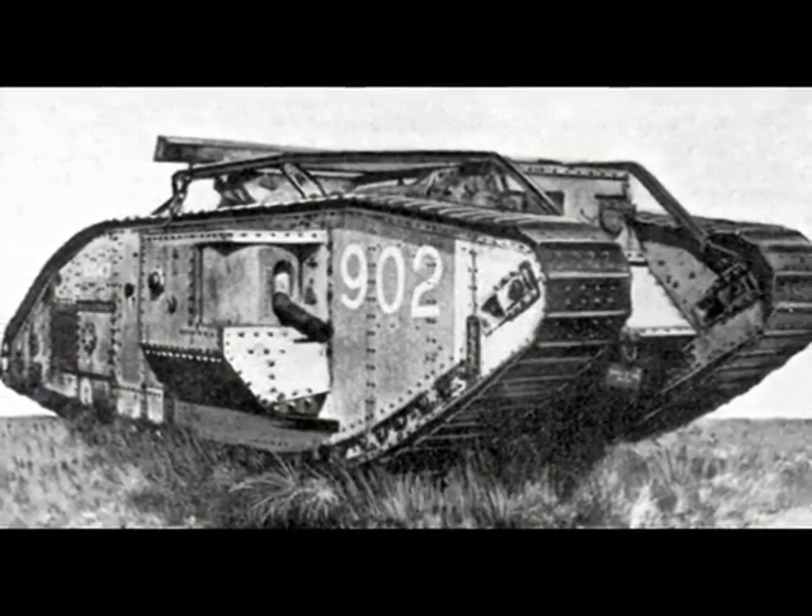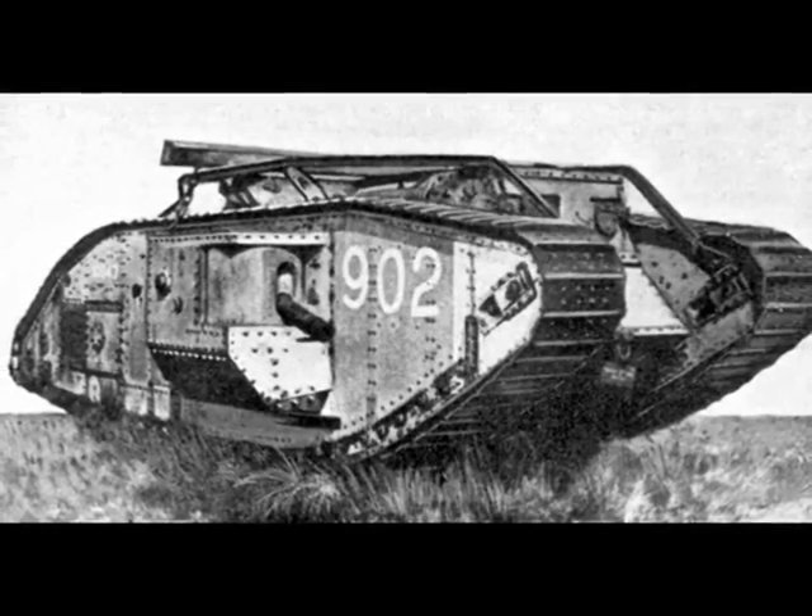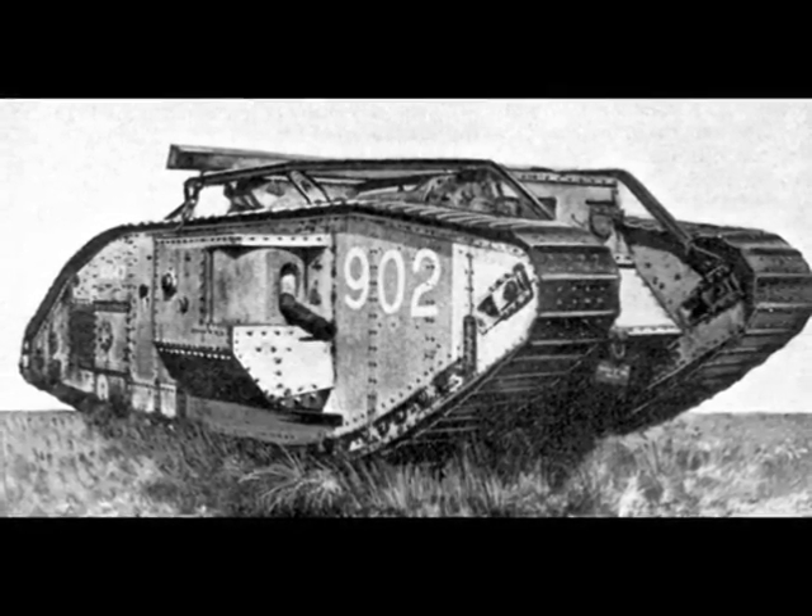the British came up with a radical new weapon for war. It unfortunately did not prove its efficiency in that war, but came out to be very useful in wars following the Great War. The weapon I'm talking about is the tank.